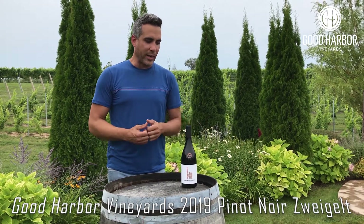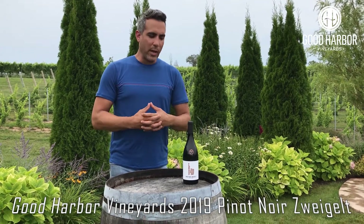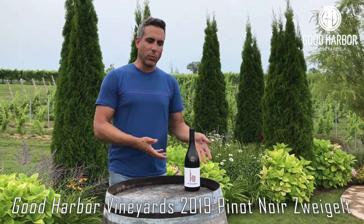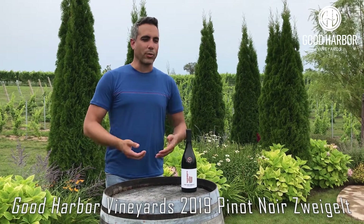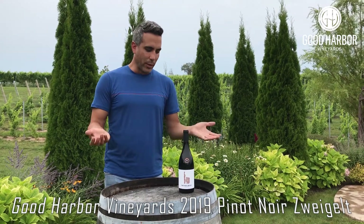This wine from 2019 tends to be light and acid driven — it works well with food. It's a diverse red wine that doesn't overwhelm any food and yet it pairs well with just about anything. I recommend trying it on its own or getting experimental: try it out with pork, try it out with light meats, and just see where it goes.